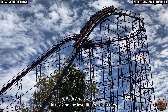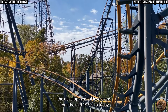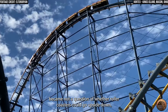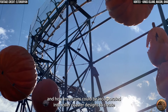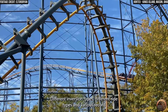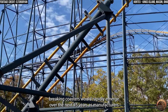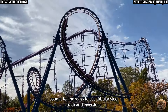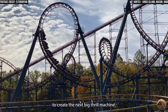With Arrow's success in reviving the inverting roller coaster, the development of inversions from the mid-1970s to today became not a question of whether roller coasters could go upside down, but in how many different ways they could go upside down, and how inversions could be incorporated into roller coaster designs to create more thrilling rides. Different inversion types, different ride types, and various record-breaking coasters would rapidly emerge over the next 45 years as manufacturers sought to find ways to use tubular steel track and inversions to create the next big thrill machine.